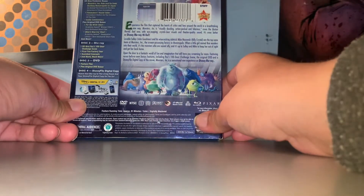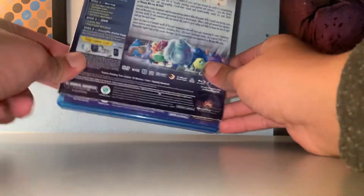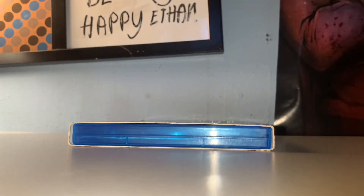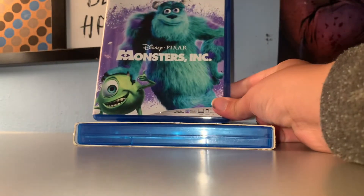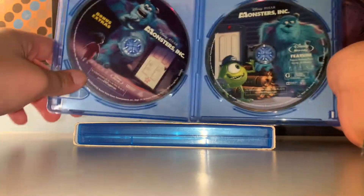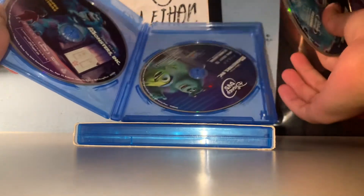There's three on the top. This one is actually the first Broadway that came out on DVD — it's actually the second one that came out on Broadway. Of course, the disc. And the DVD.